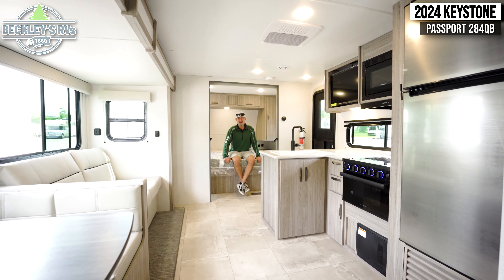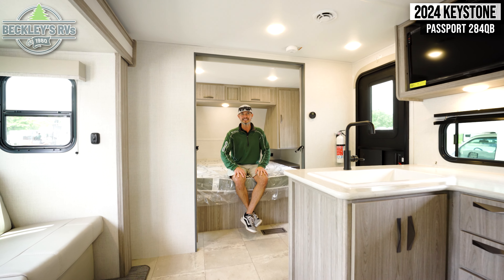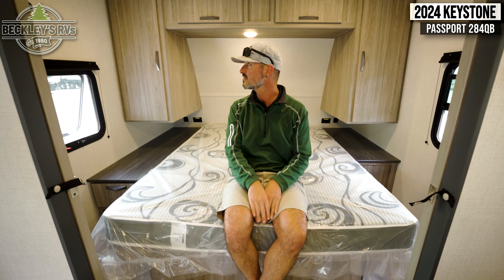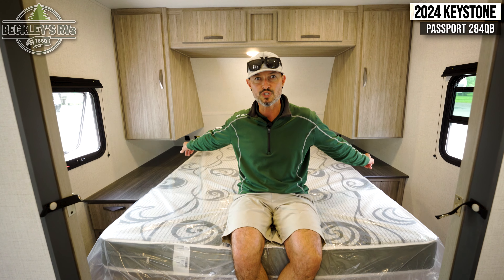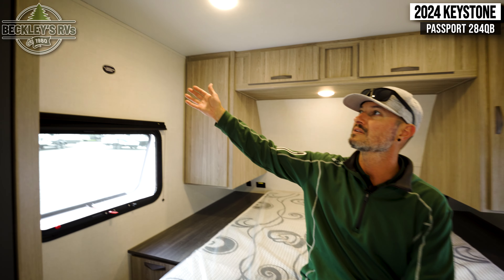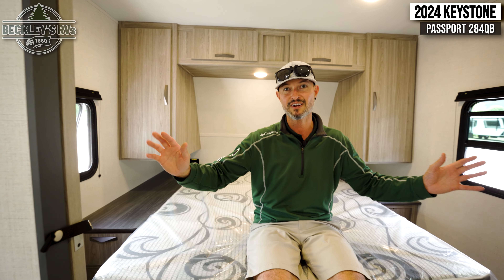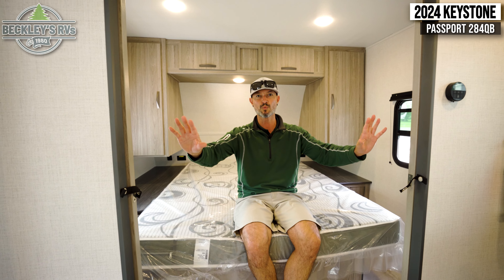Vacations for eight or nine people are super expensive these days. This affordable camper comes in under $30,000 and sleeps eight to nine. Starting up front of this 2024 Passport 284QB is the main living quarters. We've got a big queen bed, ton of storage with shirt closets, cabinets up above, and nightstands on both sides with charging ports. Opposite windows open up for a nice breeze, and there's also a TV mount already braced in the wall — pick out your TV and we can get a bracket installed.